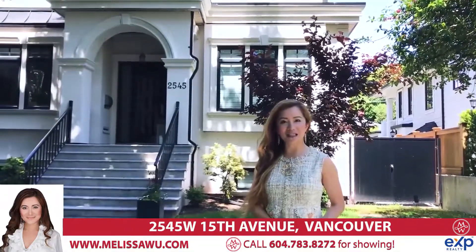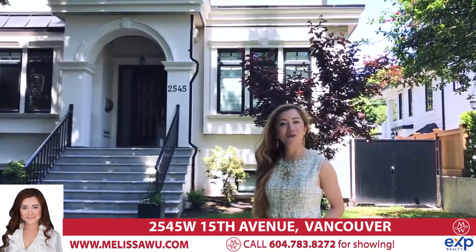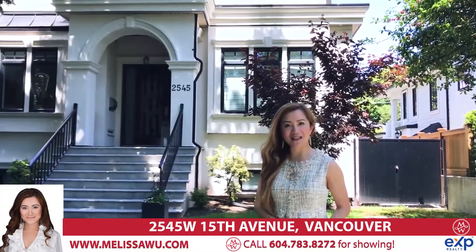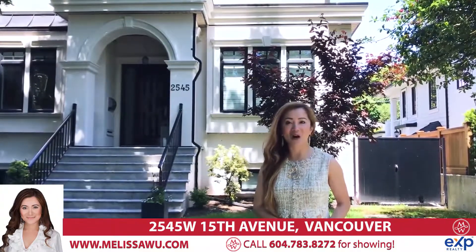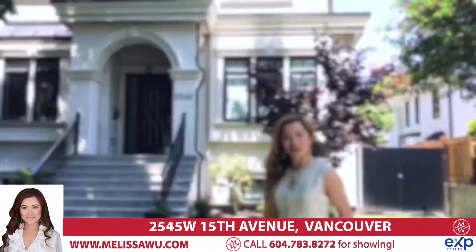Hello, I'm Melissa Wu from EXP Realty. Welcome to 2545 West 15th Avenue. This beautiful mansion is built in 2018 and is located in the heart of Kitsilano, close to Arbutus and Trafalgar. Come on in and have a look.